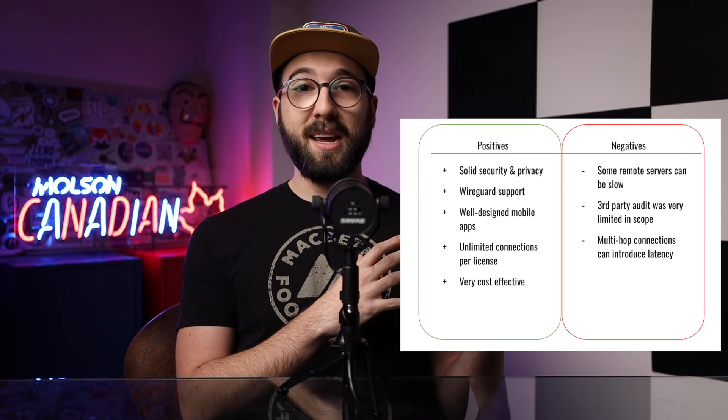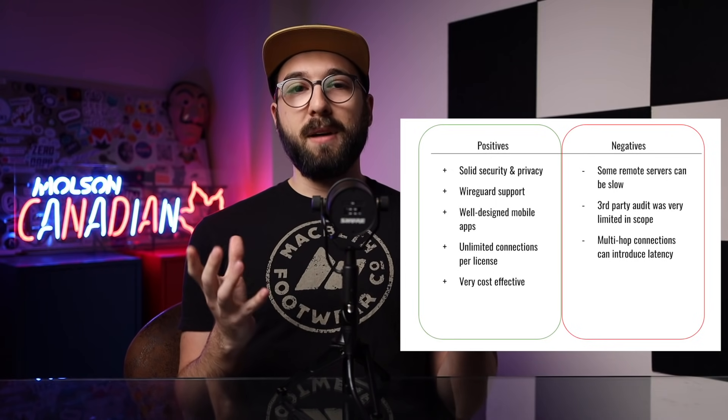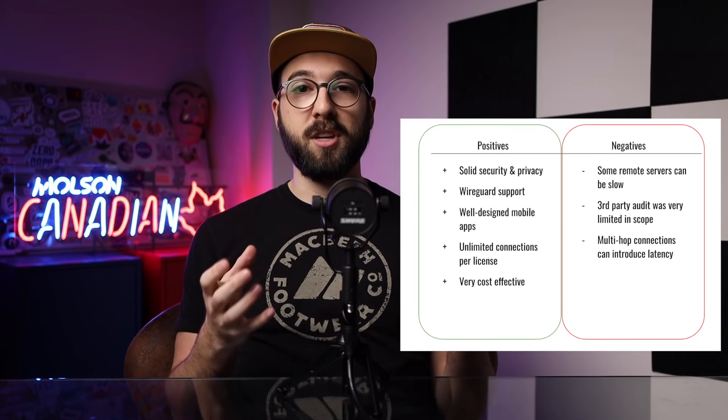It's not to say the service is perfect. The speeds that you get on Surfshark won't stand up to the bigger guys, the more expensive VPNs that you might find out there. And I've found that the multi-hop connections or the long-distance connections can sometimes introduce some unmanageable latency for some use cases.